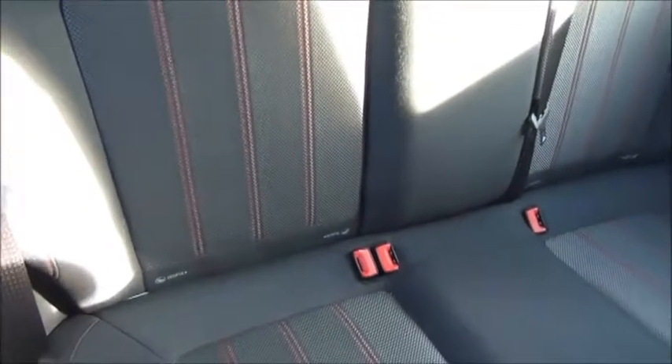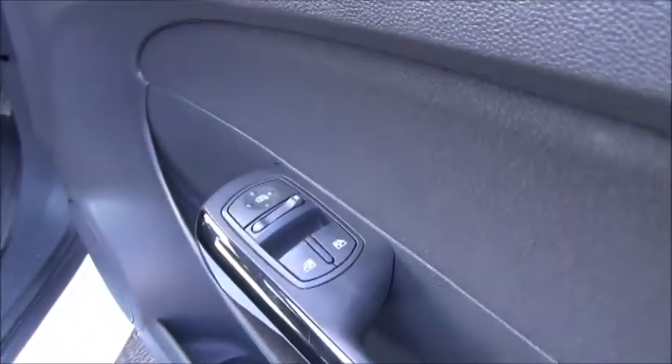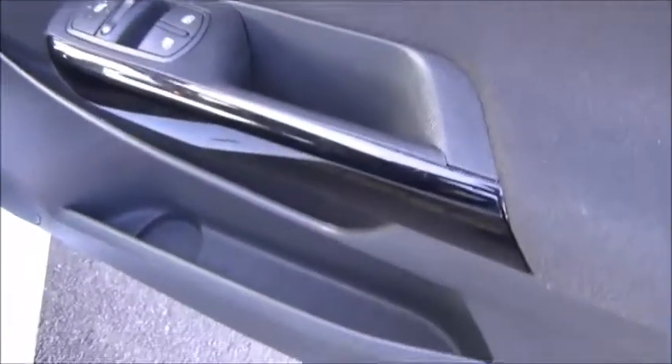In the rear of the car we have three three-point harnessed seat belts as well as the child-friendly ISOFIX seating system. In the driver's door we have controls for both front electric windows and the electric mirror adjustment, as well as plenty of storage.